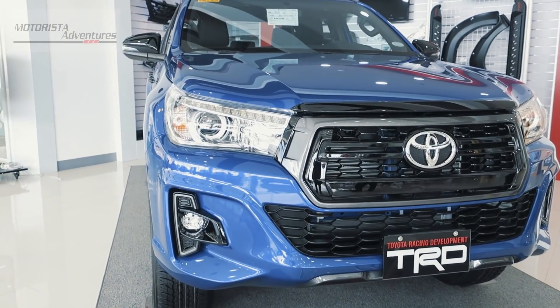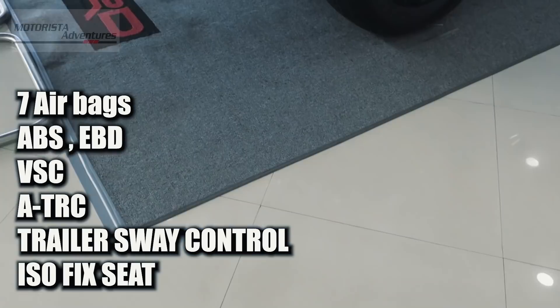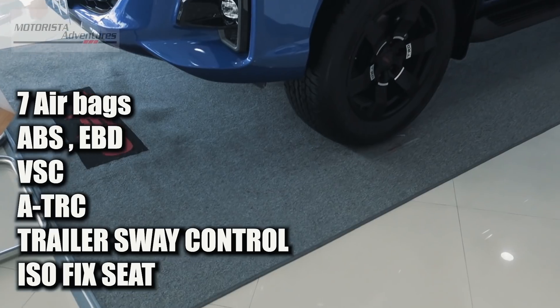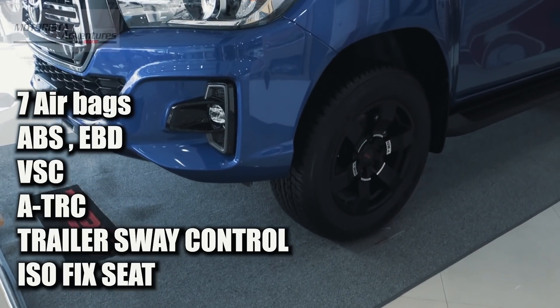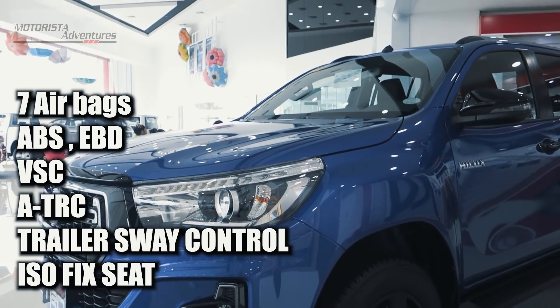For safety, the Toyota Hilux Conquest has 7 airbags, ABS, EBD, vehicle stability control, active traction control, trailer sway control, and ISOFIX points for the seats.